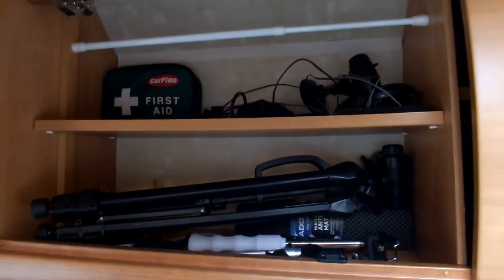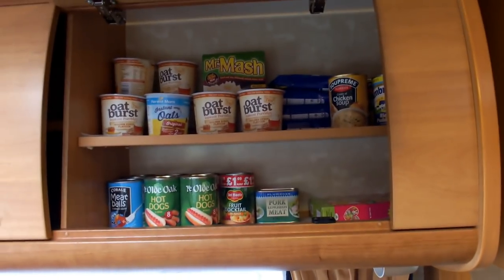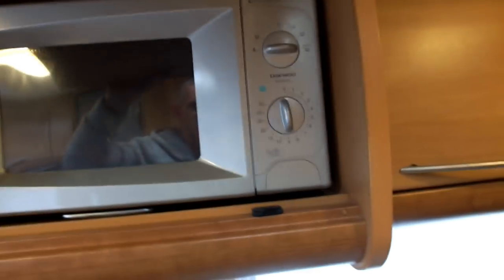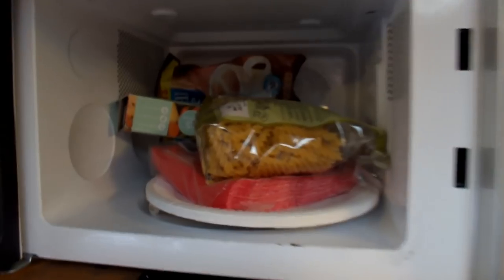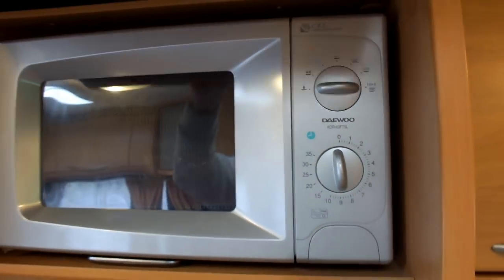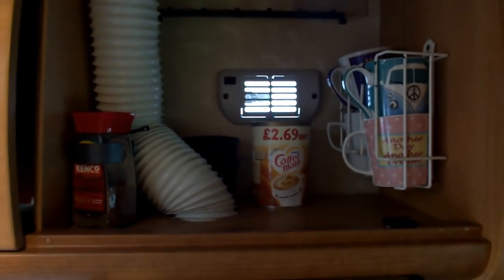All my cameras and camera paraphernalia. Cleaning stuff. Spare cupboard. Empty one. All the food. This one is a microwave — might as well use the space. All our dishes — usually all over the place when we're driving. Cups, coffee, Coffee Mate.